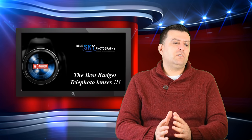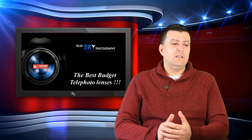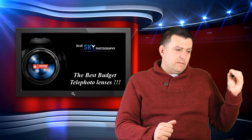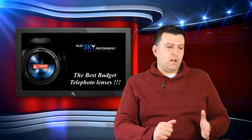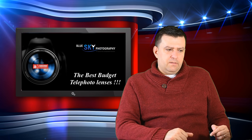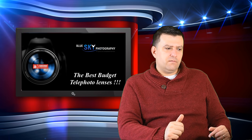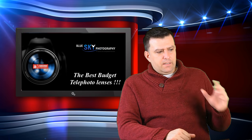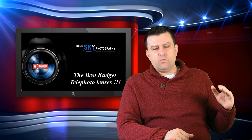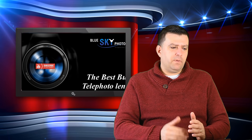The Sigma 120-300mm f2.8 costs 2,540 euros on eGlobal Central, and close to 3,000 euros on eBay. But it's an f2.8 constant aperture lens with a range of 180-450mm on crop. I don't believe you can buy a lens for this money with these characteristics anywhere else. This is the best bang for your buck in terms of image quality, build quality, and overall performance.